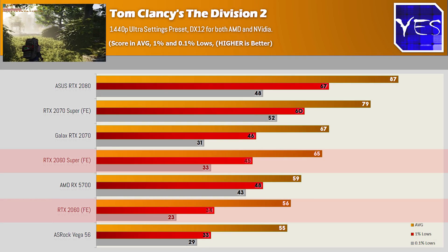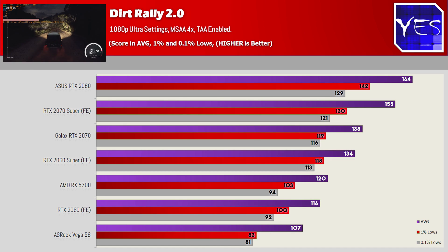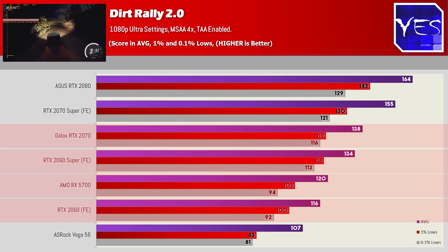Moving into Dirt Rally 2 at both 1080p and 1440p, I noticed something a little bit different about this title. One thing I did in particular with the settings was put the anti-aliasing up pretty high. In this particular title, the 2060 Super does perform quite well against the RTX 2070, RTX 2060, and the 5700.